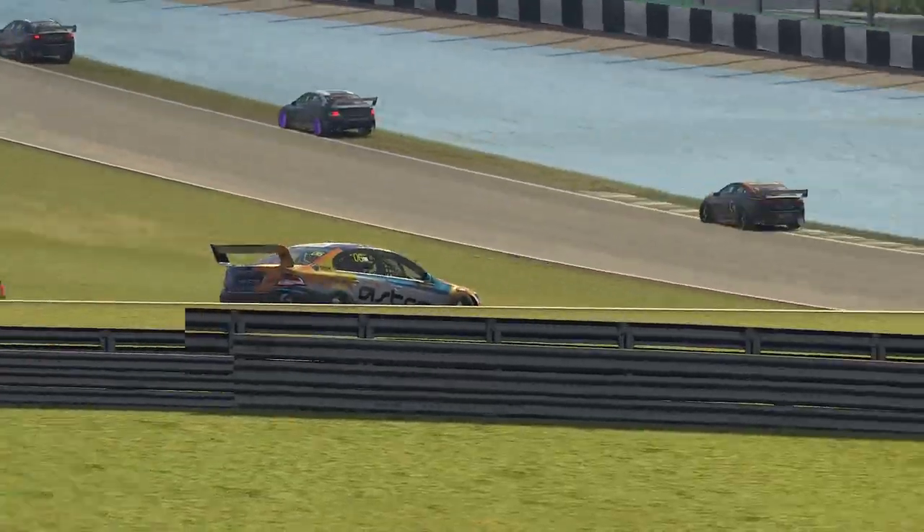There is one technique in particular I'll be talking about towards the end of this video that I think is really important. It helped me deliver some of my best racing results ever when I put it into practice. It requires a lot of work though, so if you're not willing to put in the hours and the laps, this video may not be for you. But otherwise, stick around.